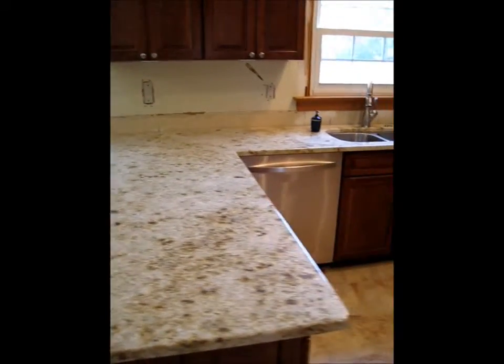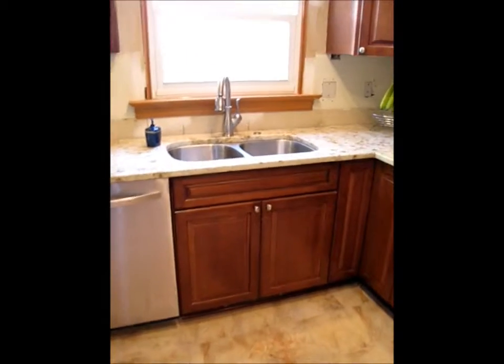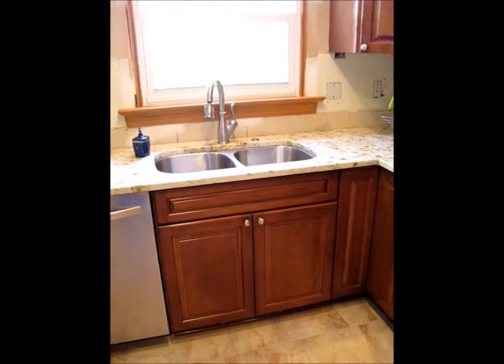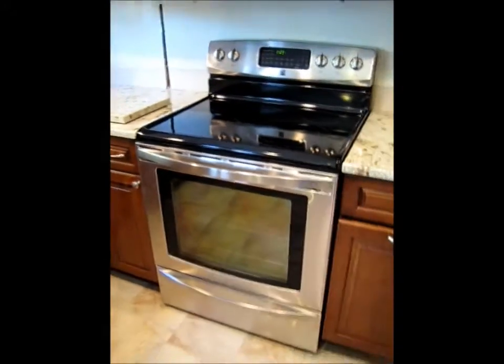We need to have the backsplash done — that's not done. Dishwasher is running. There's the sink. Lots of light coming in, in the sun in the morning. And my oven,